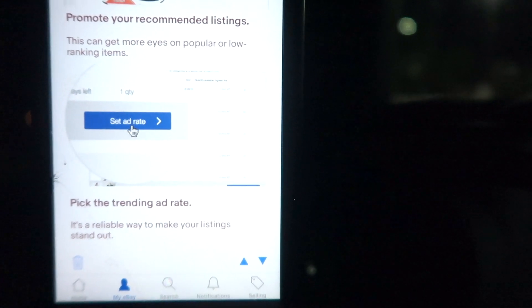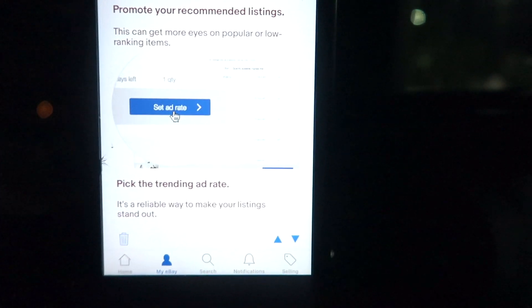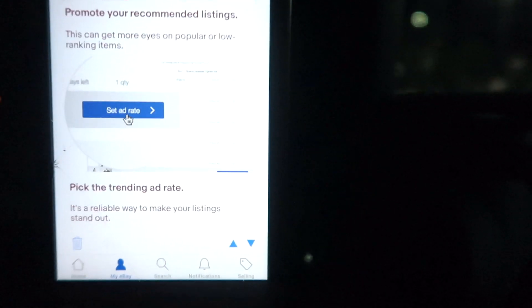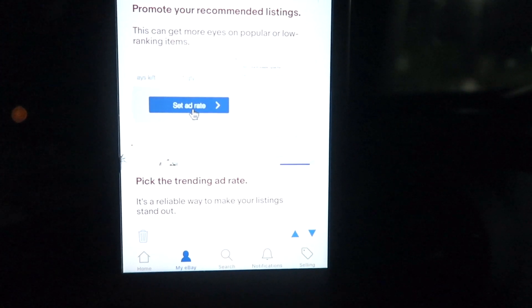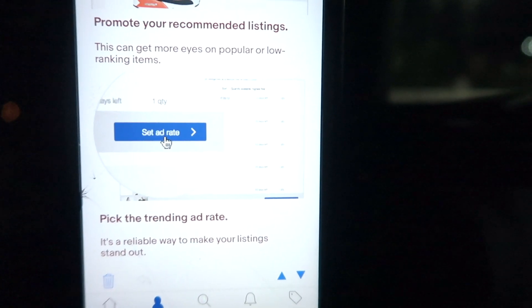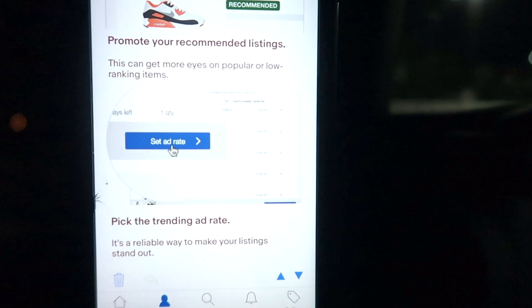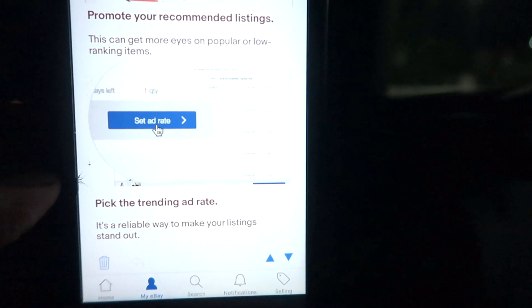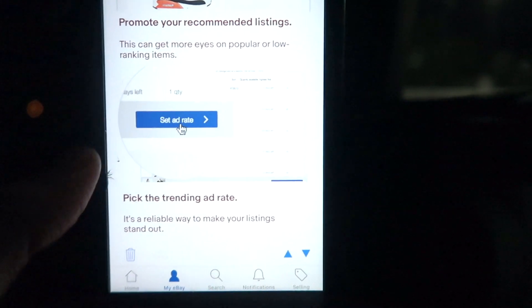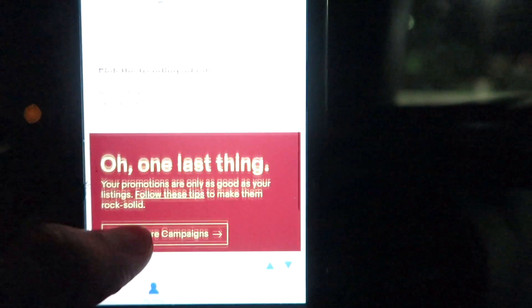This is the ad rate section. Picking the trending ad rate is a reliable way to make your listing stand out. Ad rate works by percentage — the higher the percentage you put in, the more eBay will boost your product listing higher on the first page above your competition. Of course, when the product sells, eBay gets a cut depending on how much percentage ad rate you set, similar to how Facebook Ads work.